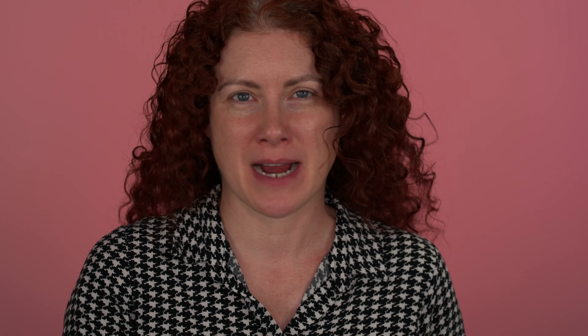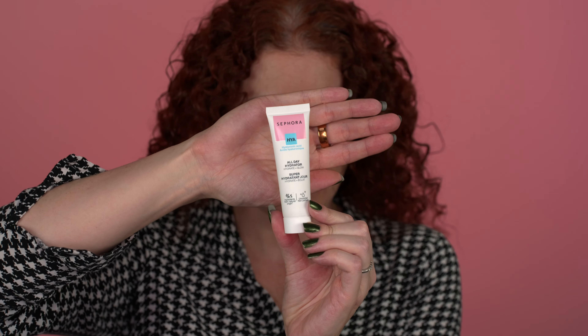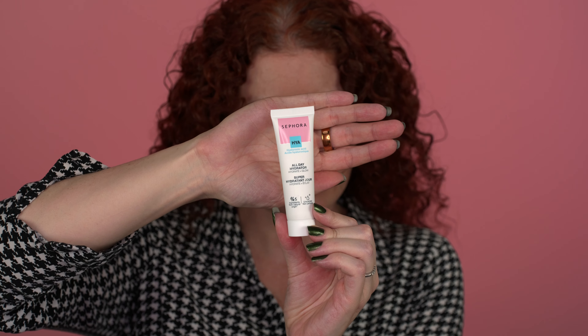Let's get started with the primer. This is a moisturizer from the Sephora collection, but I find it to be my favorite primer — it's just the All-Day Hydrator. They recommend you can use it as a primer or as a moisturizer. It's a really nice lightweight moisturizer, but it also makes a great primer underneath makeup.